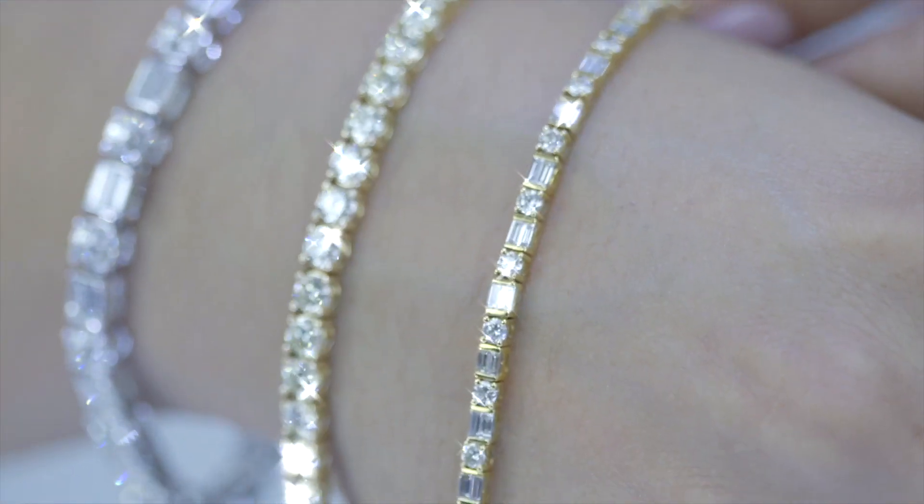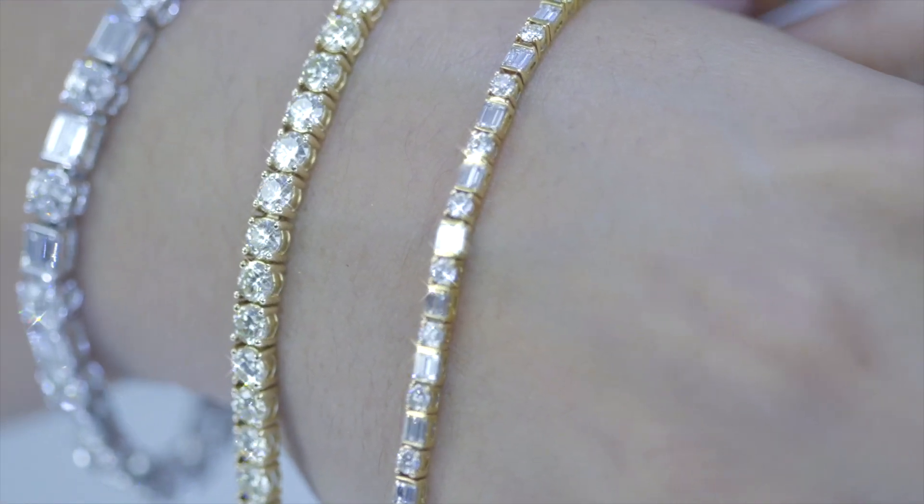And last but not least, your diamond tennis bracelet. The fourth diamond essential, the perfect complement for your everyday jewelry.